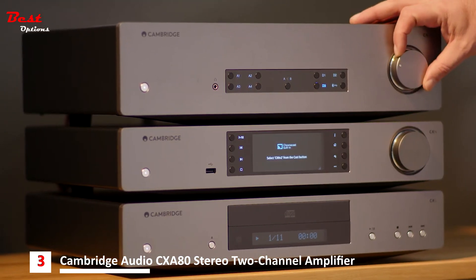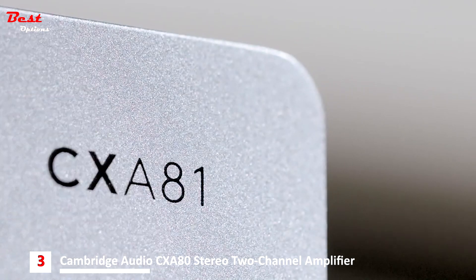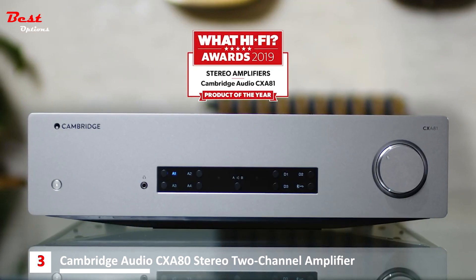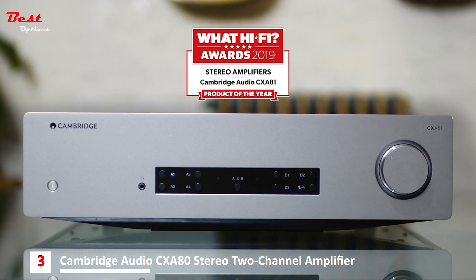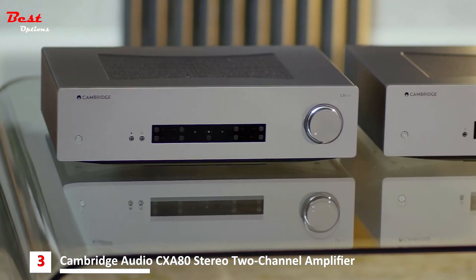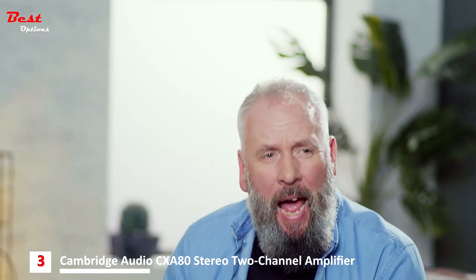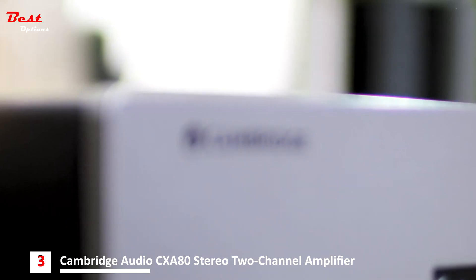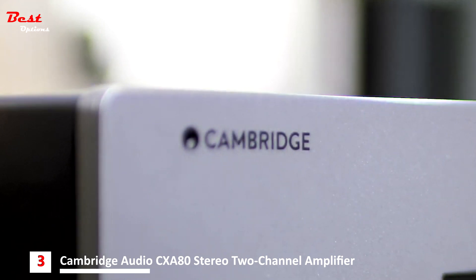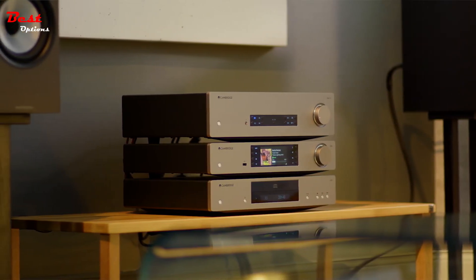If ever a piece of electronic equipment could be said to be moving, on the most basic level, the CXA81 is it. It was recently named Stereo Amplifier of the Year at the 2019 Watt Hi-Fi Awards. Both the CXA61 and CXA81 are the result of hour upon hour of endeavour by engineers striving to bring you the most complete music picture possible. You can find out more at cambridgeaudio.com or hear for yourself at your local Cambridge Audio dealer.